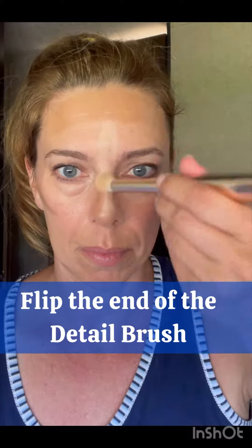Then I'm moving on to some contour. I'm using the detail brush in this aspect, using the flat end, and then I'm gonna flip it over to apply my highlights with the small fluffier end. This brush is great because you can do all the things with it, but I end up really liking to buff out with a different brush.